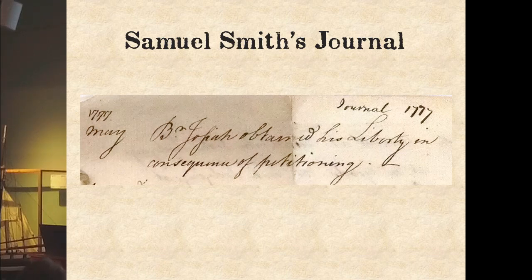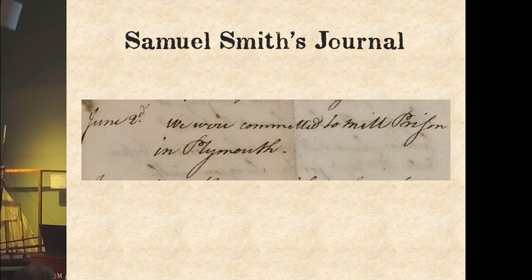The journal in our possession begins with an entry in May 1777. Samuel Smith notes: 'Brother Josiah obtained his liberty in consequence of petitioning.' He is speaking of his actual brother Josiah, also a physician, who had served aboard a ship called the Montgomery that sailed from Newburyport carrying masts and spars to France. The Montgomery was captured March 14th. On May 9th, Josiah obtained his freedom by convincing the English prison board that he was simply a passenger aboard the ship. He was given permission to briefly visit his brother before leaving the country.